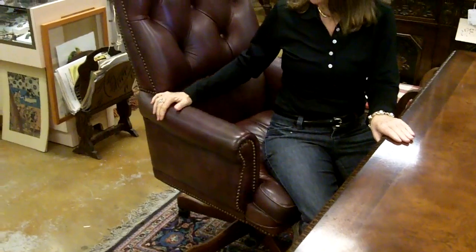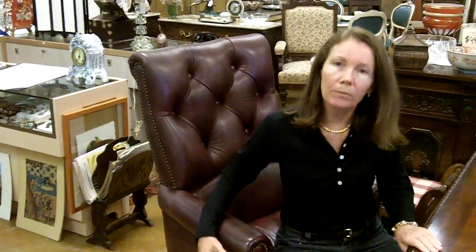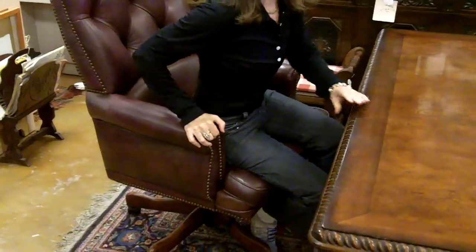We also have this nice leather upholstered chair that came with it. This is a separate piece — it's adjustable, it has wooden legs, it's great looking, and super comfy.